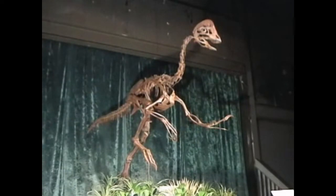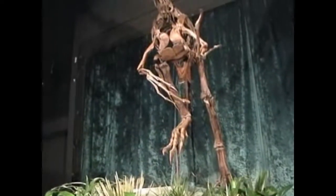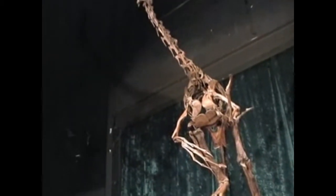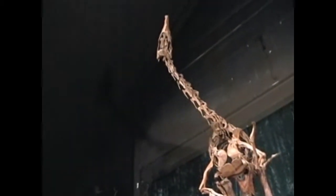Standing 8 feet, or 2.4 meters tall, and 9 feet, or about 2.75 meters long, this relative of the Oviraptorosaurs was much larger than its Asian cousins.